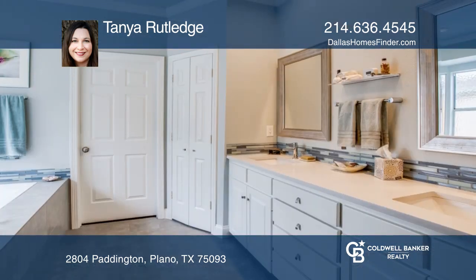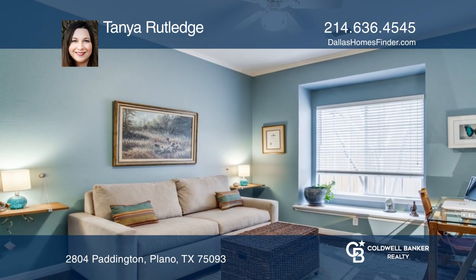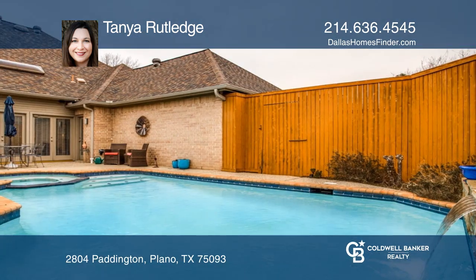This home boasts tens of thousands of dollars in upgrades and updates, including a recent pool renovation, fence restaining, baseboard repainting, and more.